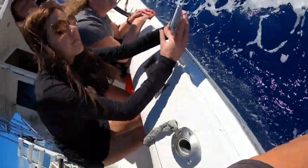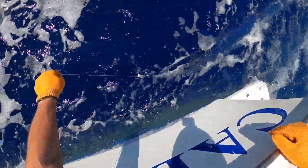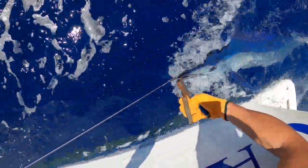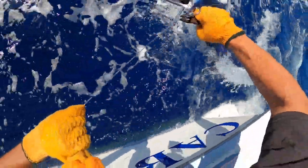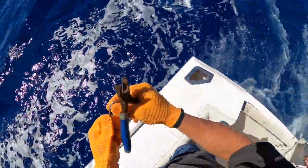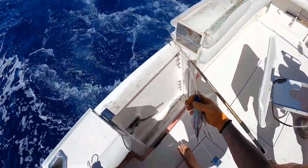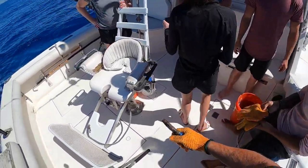Come take a look — see him? That's a short-billed spearfish. Grab me the pliers real quick. Now when I do release it, it's gonna go quick. There we go — there we go. It's beautiful. On the Barella — that's a short-billed spearfish, the rarest marlin in the world right there.